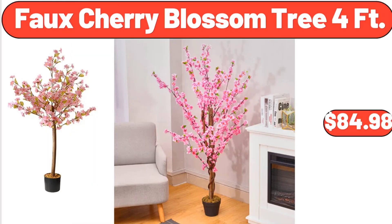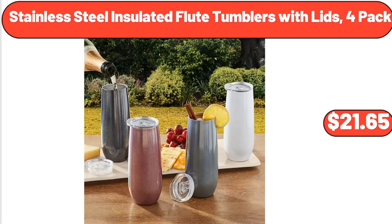Faux Cherry Blossom Tree, 4 Feet, $84.98. Stainless Steel Insulated Flute Tumblers with Lids, 4 Pack, $21.65.